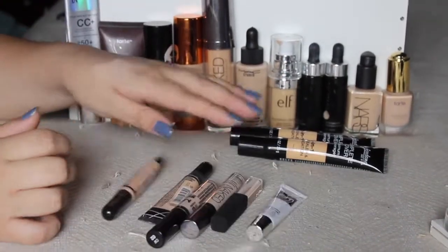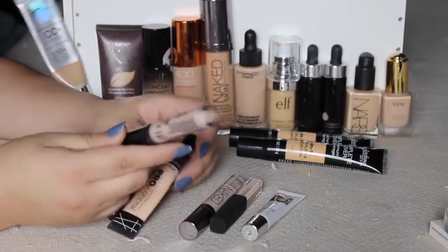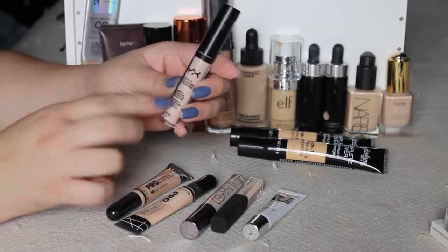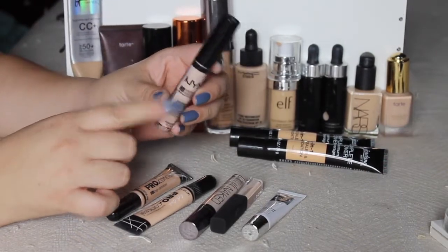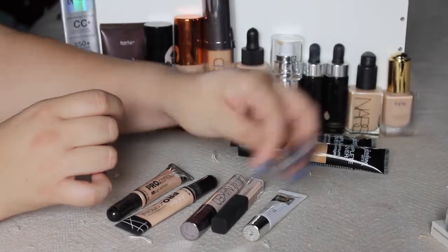Next, the liquid concealers. This NYX I bought because I heard it was a good dupe for something else, but I don't like it. I don't like the formula — it's too heavy under my eyes. So I'm getting rid of that. Maybe someone else will love it more.